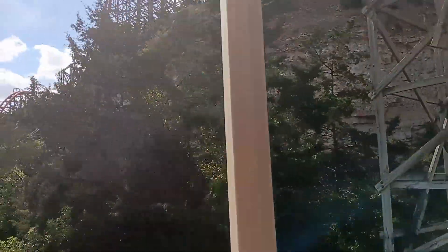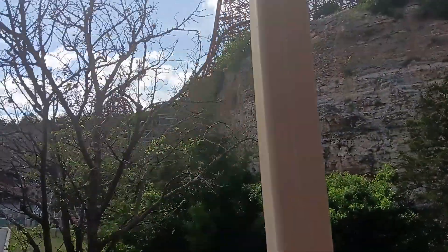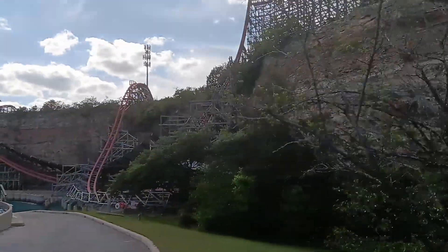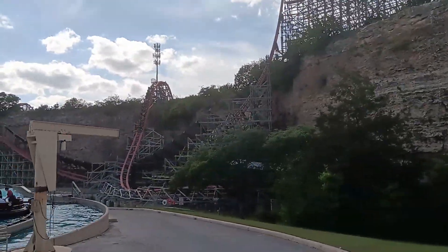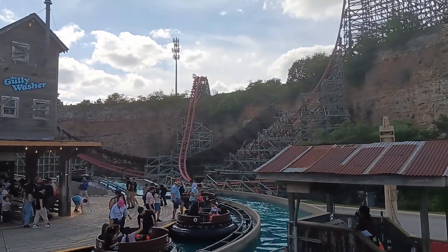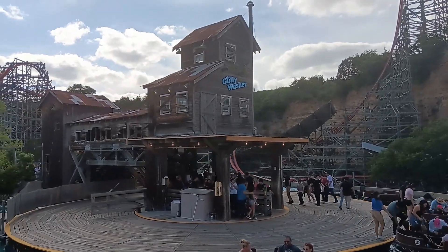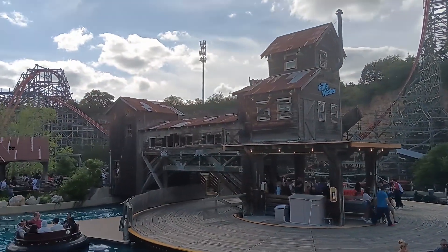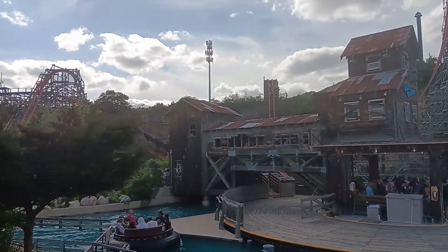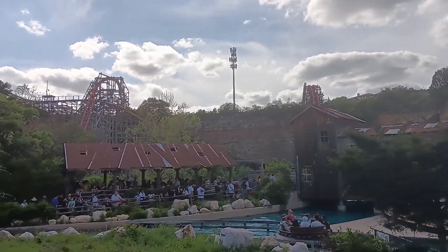Off to the right, Gully Washer. Gully Washer is our most popular water ride here in the park — you're going to get soaking wet. We call it a water ride because it's a lovely ride and you can watch it as you go. Then off to the left, we've got Dare Devil Dive flying machine. You need to be 48 inches tall to ride Dare Devil Dive — it's the tallest ride of its type.